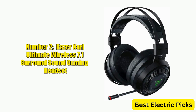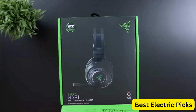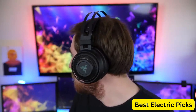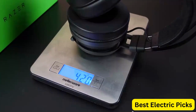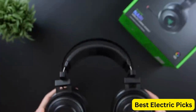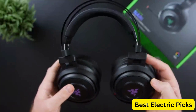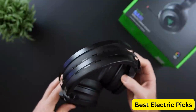Number 2: Razer Nari Ultimate Wireless 7.1 Surround Sound Gaming Headset. The Razer Nari Ultimate Wireless 7.1 Surround Sound Gaming Headset is a high-performance gaming headset designed for gamers who demand the best. Featuring THX Audio and Haptic Feedback Technology, this headset delivers immersive, lifelike audio and tactile feedback that lets you feel every sound effect and explosion. The auto-adjust headband ensures a comfortable fit for extended gaming sessions.